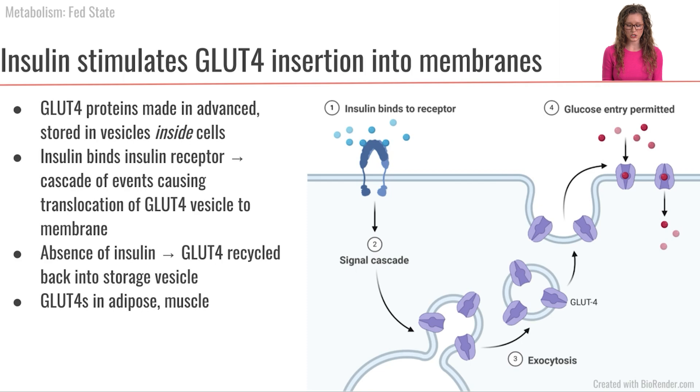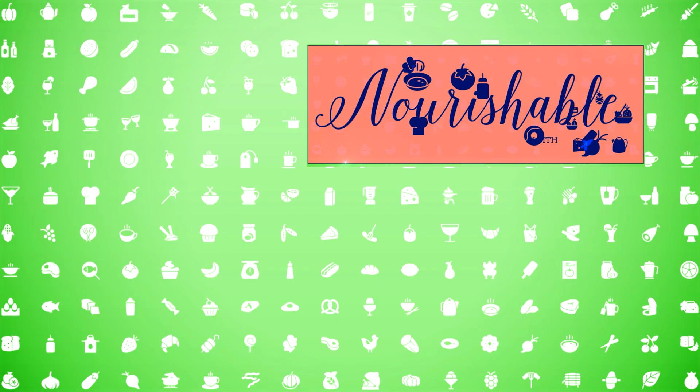The take-home message is that when insulin is present, it stimulates the insertion of GLUT4 transporters into the membrane of muscle cells and adipocytes, allowing them to take in glucose from the bloodstream. When insulin is not present, these GLUT4 transporters are stored inside the cell and cannot be used to absorb glucose from the bloodstream.